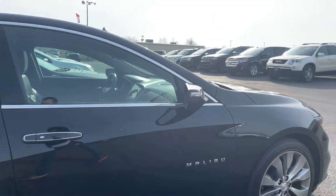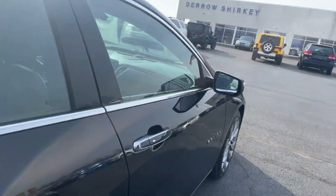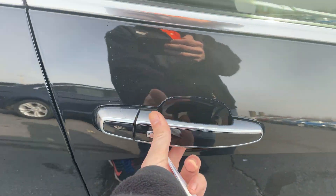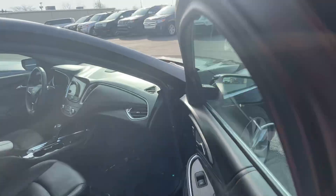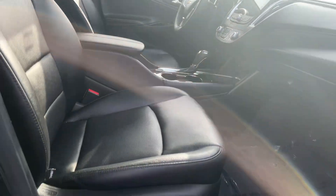I love the Malibu lettering — I know it sounds pretty simple, but I absolutely love the look. If you have the keys in your pocket, press this button and it'll unlock for you.